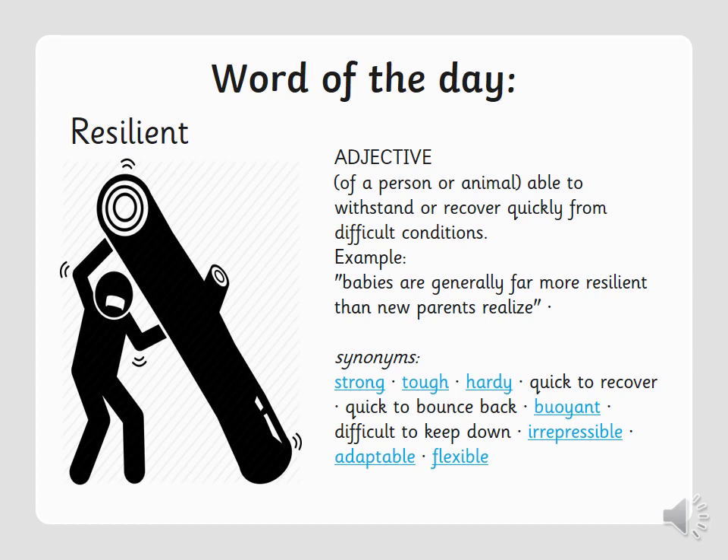Resilient is an adjective, and it means to be able to withstand or recover quickly from difficult conditions or situations. Synonyms for resilient include: strong, tough, hardy, quick to recover, quick to bounce back, buoyant, difficult to keep down, irrepressible, adaptable, and flexible.